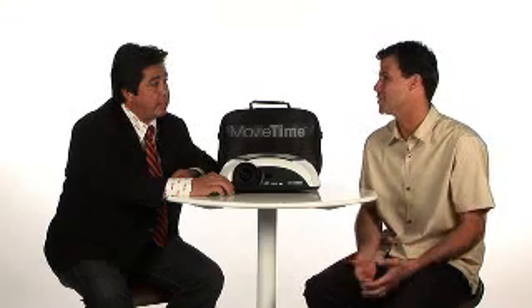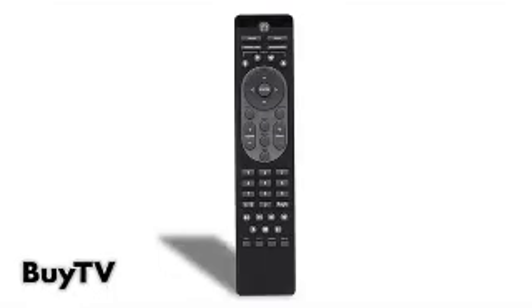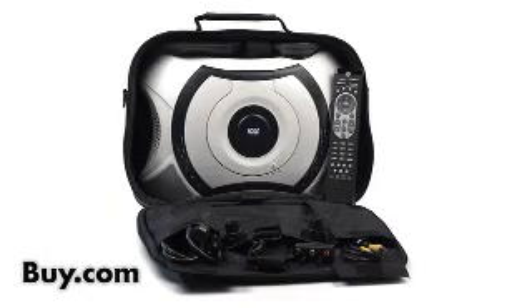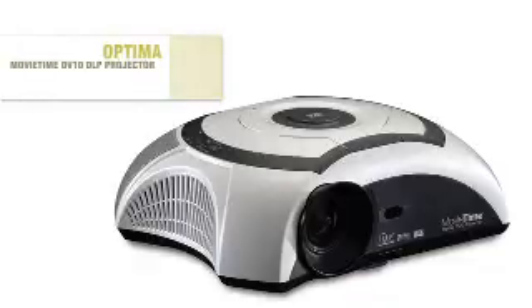So it truly is a portable solution. You can take this over to a friend's house to watch a movie, to play a game — maybe the Super Bowl or a big sporting event. Movie Time weighs less than eight pounds. It comes with a fully functional remote and all the cables you need. All you need to do is pack it up, take it over to your friend's house, hook it up to his cable box, and watch a nice sports event. It's a really easy plug-and-play home theater in a box.